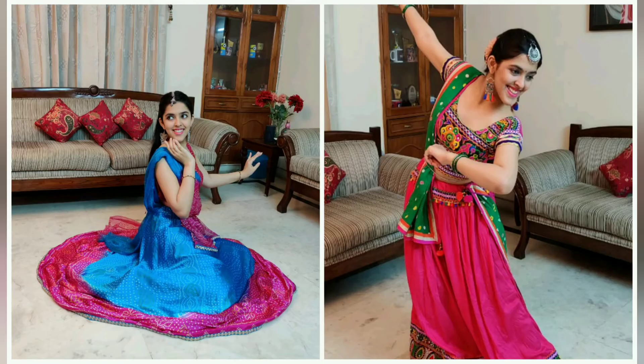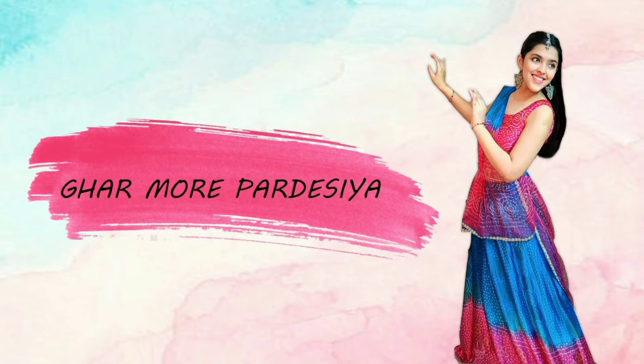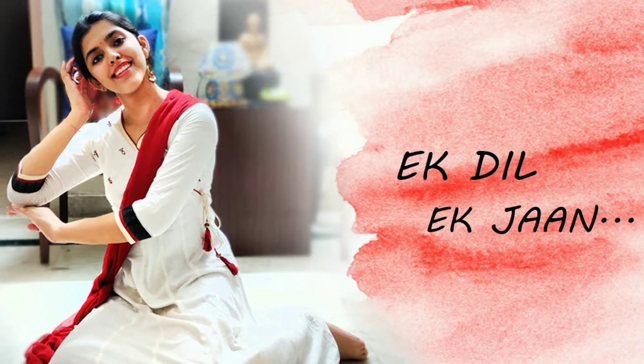Last year, Akriti, my niece, visited Pune to spend her vacations with us. She's a trained Kathak dancer — it's a treat to the eyes to see her dancing. You can watch it too on her YouTube channel; the link is in the description box.